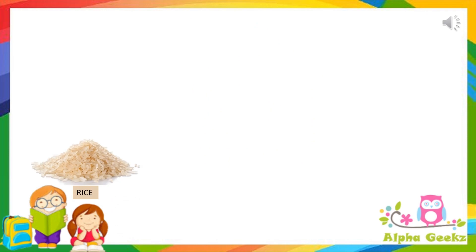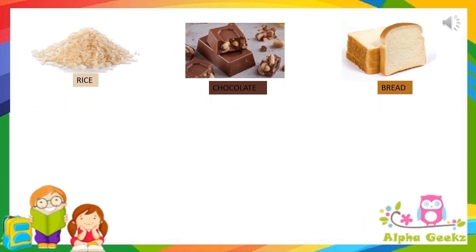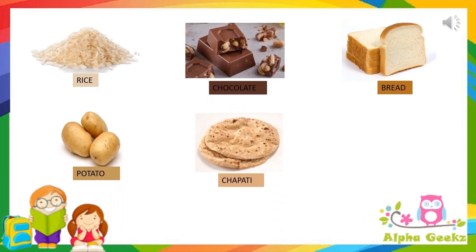Rice, chocolate, bread, potatoes, chapatis and sugar are a few examples of carbohydrates.